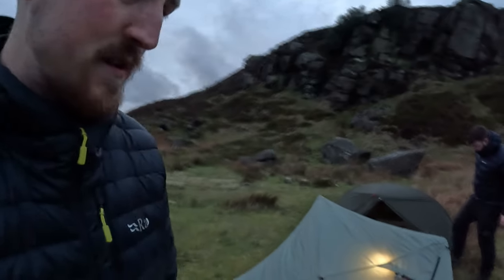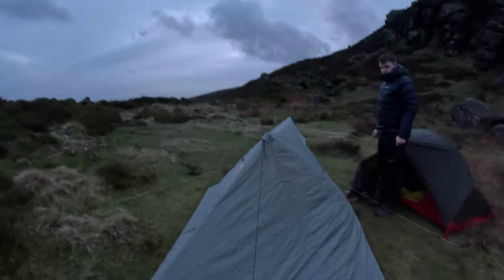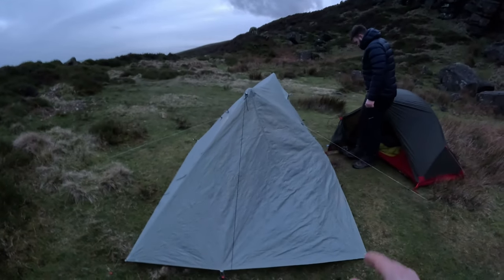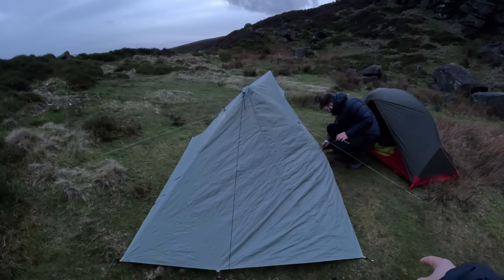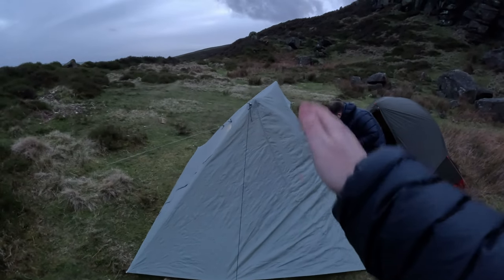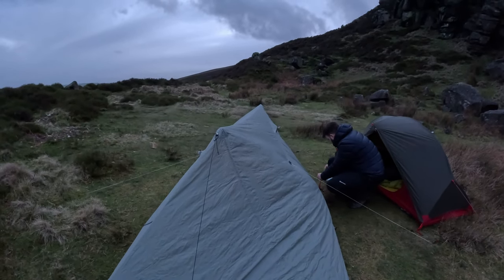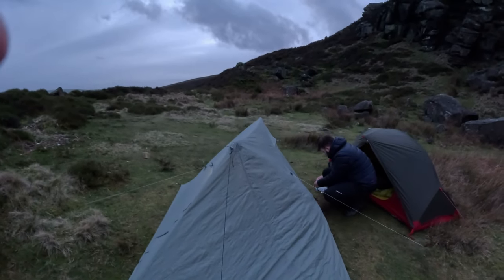The vestibules are huge — perfect tent, I think. I haven't pitched it amazingly — you can see this side is a bit saggy — but this spot is a bit dipped and I wonder if that's the reason for that sagging. Not an issue, I'm not bothered. But yeah, I'm excited for my first night in it.